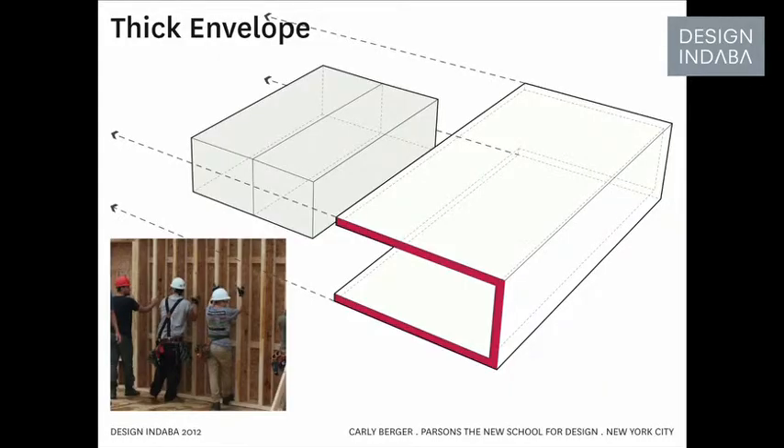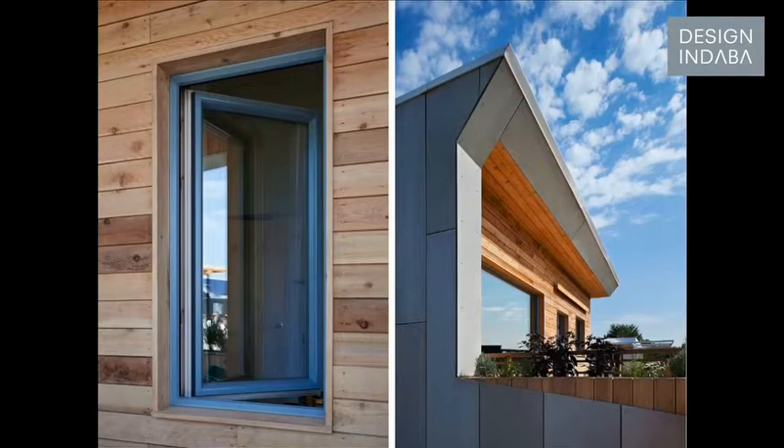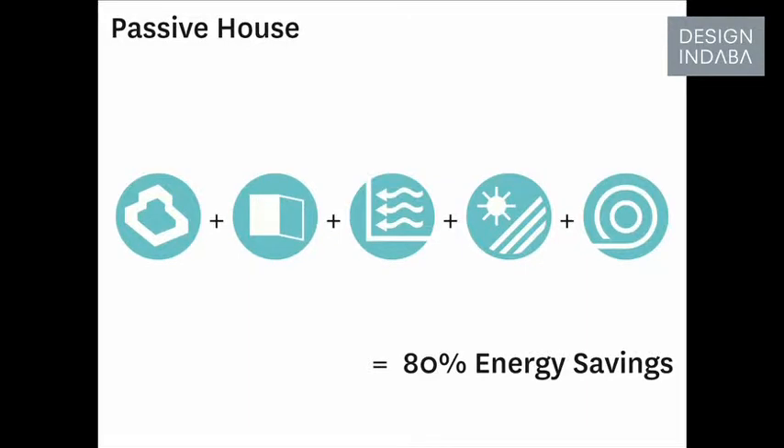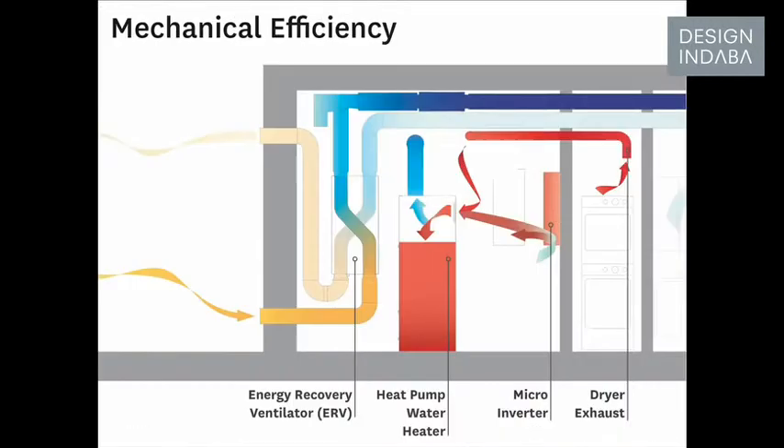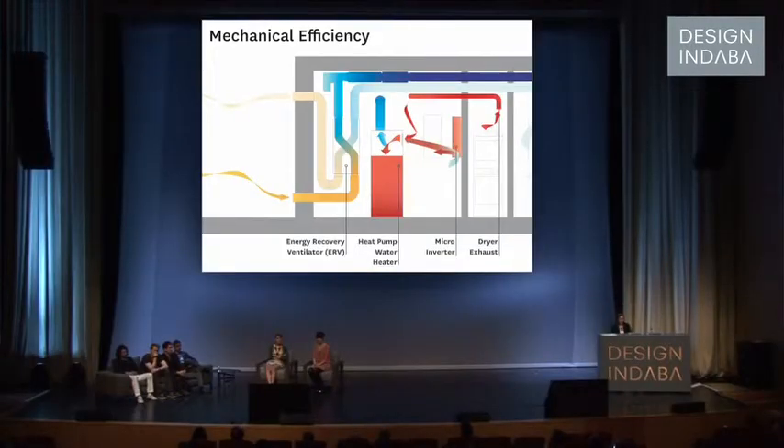Empower House is designed according to the passive house standard, consuming 80% less energy than a conventional home. In the winter, a device called an energy recovery ventilator reduces the amount of energy needed to mechanically heat and cool the home. And in the summer, the system works conversely to pre-cool the air.